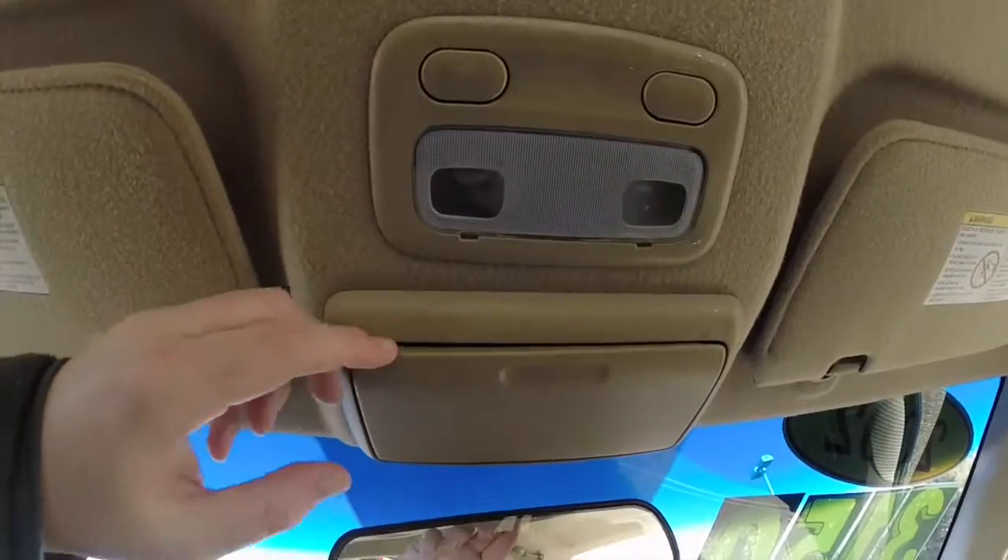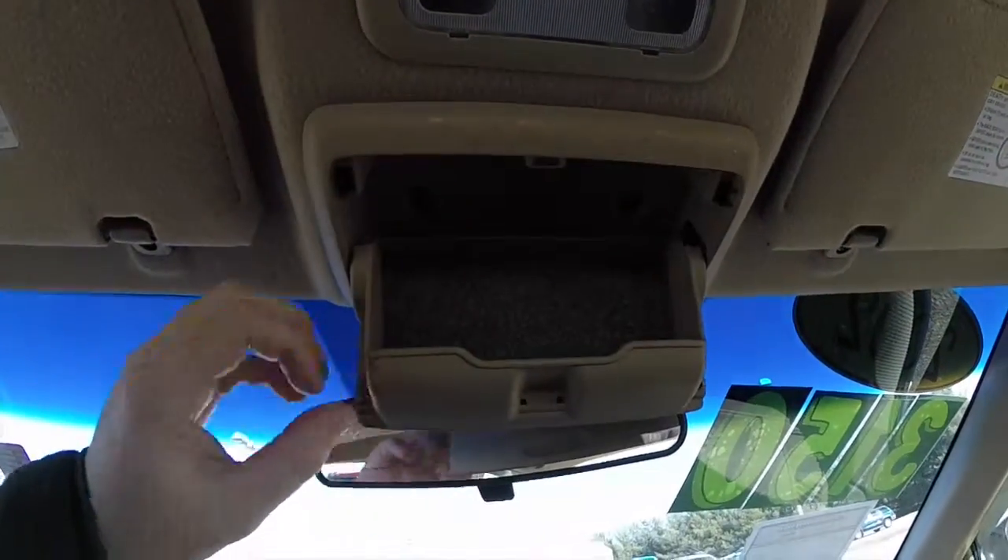Looking overhead, you have your map lights. We also have a sunglasses holder.